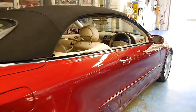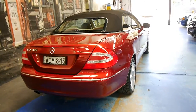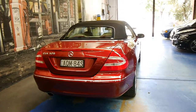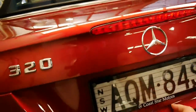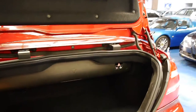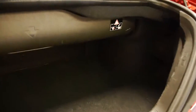We sell two or three of these CLK 320s every month — we sold another one yesterday. Every time we sell one, people are very surprised how good they are on fuel consumption. For a 3.2 litre six-cylinder engine you can easily get somewhere between 11 and 13 litres per 100 kilometres even in the city. On the freeway you can get seven to eight litres per 100 kilometres, which is very good for a car of this size.